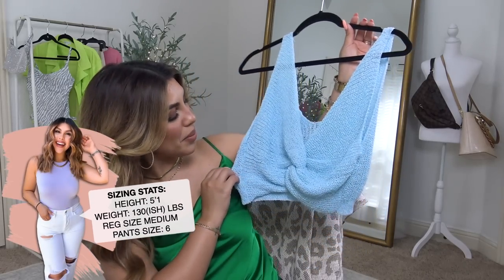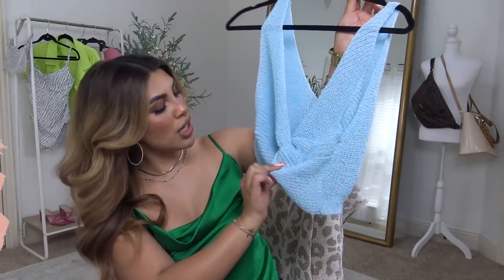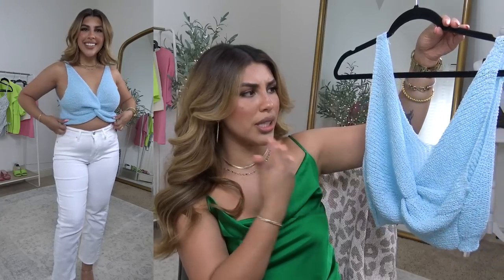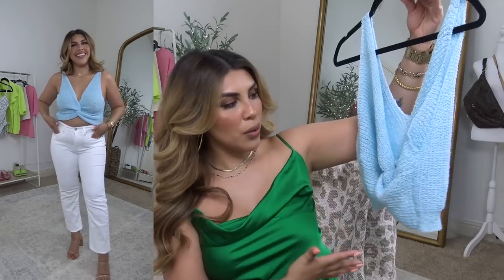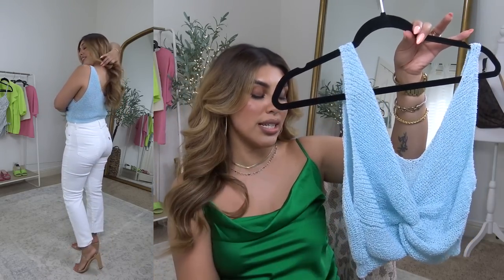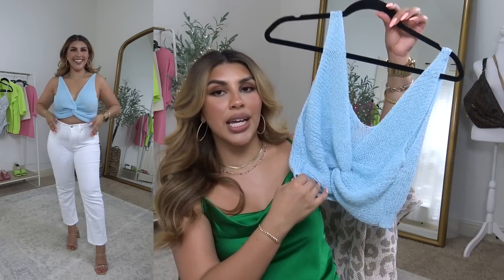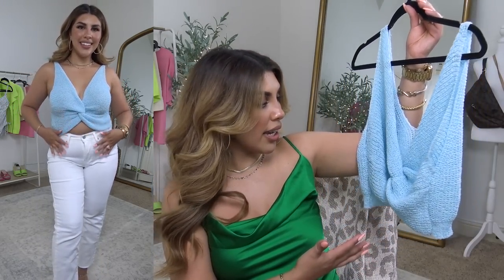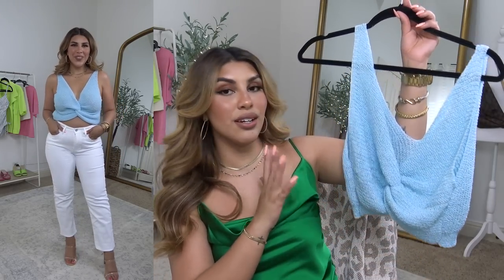I'm sure you want to see what I got from them, so let's get started. This is the first piece that I picked out — how cute is this? It's like a knit little knot detail crop top. I would totally put this over a swimsuit with a cute little skirt or high-waisted jeans, wear it out on a date with high-rise jeans and some cute heels. This would even look super cute with a high-rise mini or midi skirt. I love this blue color and it comes in several different color options. It's one of my favorite pieces from this haul.